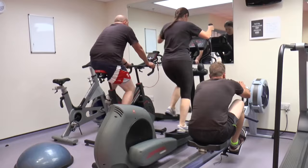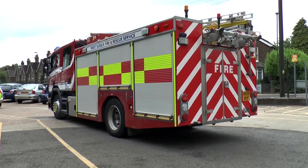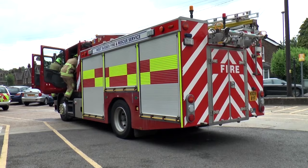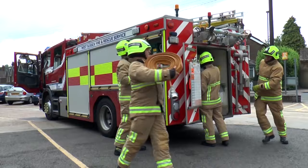Firefighters have to stay very healthy and they do lots of exercise to make sure that they stay fit. The firefighters are going to show you how they get water onto a fire. They pull up the sides of the fire engine — these are called lockers. The firefighters take the hose from the fire engine and roll it out so that they can get water through it.